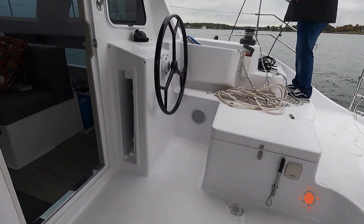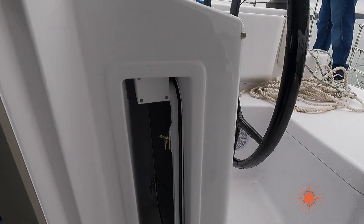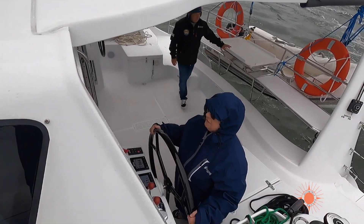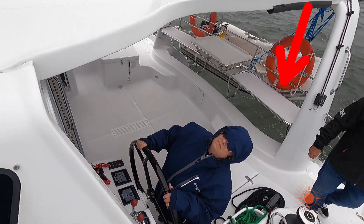A backrest relieves stress and helps with fatigue. Visibility from the helm seat should be good — you should be able to keep watch while sitting. This boat ticked all the boxes, but if you wanted to sit down while sailing, you would have to engage the auto helm and then sit on the back seat.